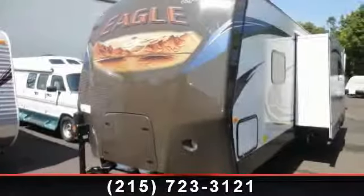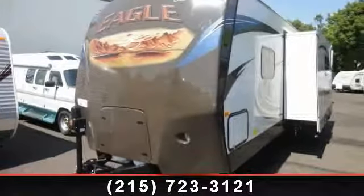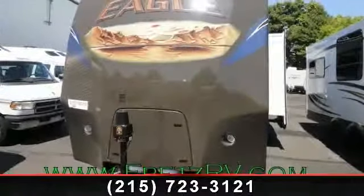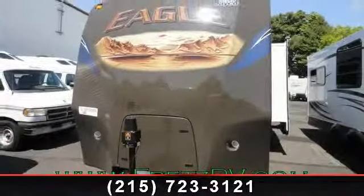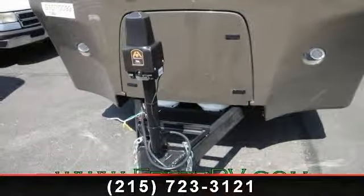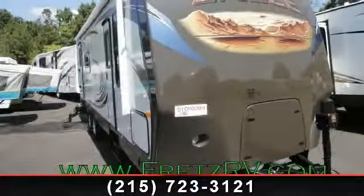Travel in style with this 2013 Jayco Eagle Superlite. If you are looking for an RV with quality construction and ease of towing, this may be the one. Perfect for vacationing, adventuring or just relaxing, this travel trailer awaits you. An adventure awaits.